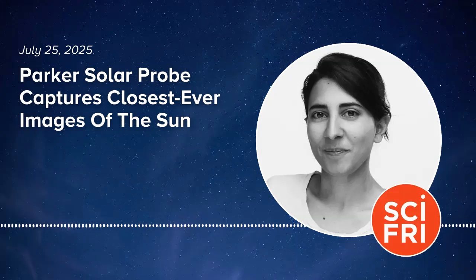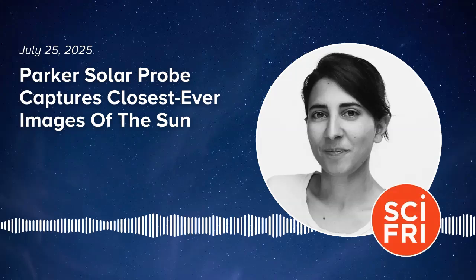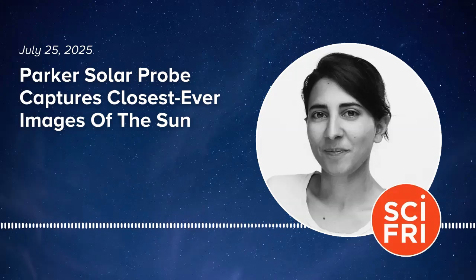Noor, thank you so much for joining me today. Thank you, it's really a pleasure. Dr. Noor Rawafi is the Parker Solar Probe Project Scientist at Johns Hopkins Applied Physics Laboratory in Maryland. Today's episode was produced by Rasha Aridi. Thanks for listening — don't forget to rate and review us if you like the show, and you can always leave us a comment on Spotify. I'm Flora Lichtman. Thanks for listening.